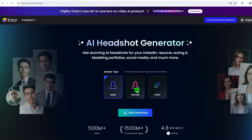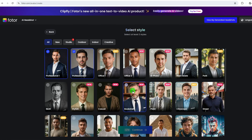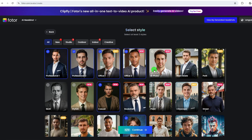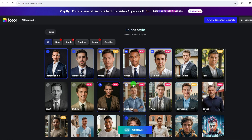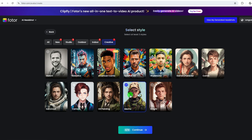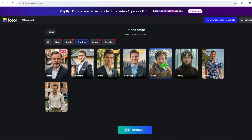The headshot generator offers many styles of headshots including professional, old school, office, casual, and ID photo, which look ultra realistic and not cartoonish at all. But it also offers creative headshots that will be cartoonized. It can also do the opposite, bringing your photos into a natural situation and making you look like you are traveling.